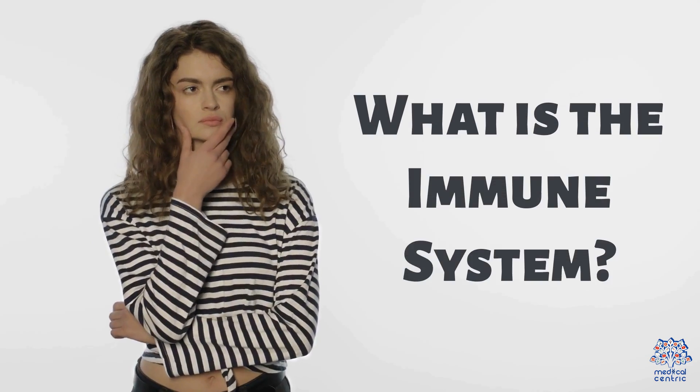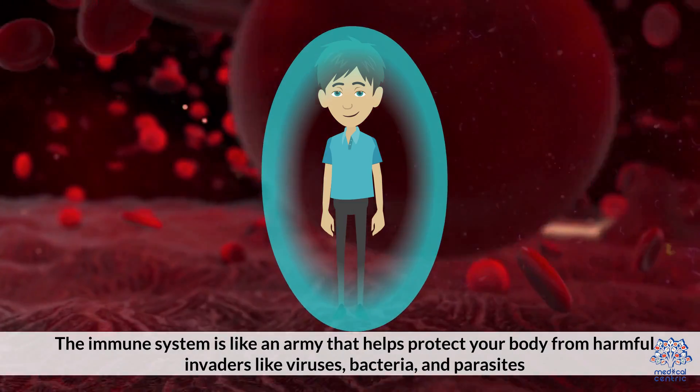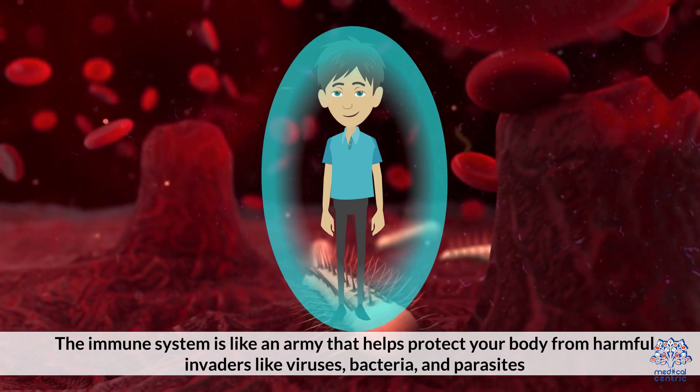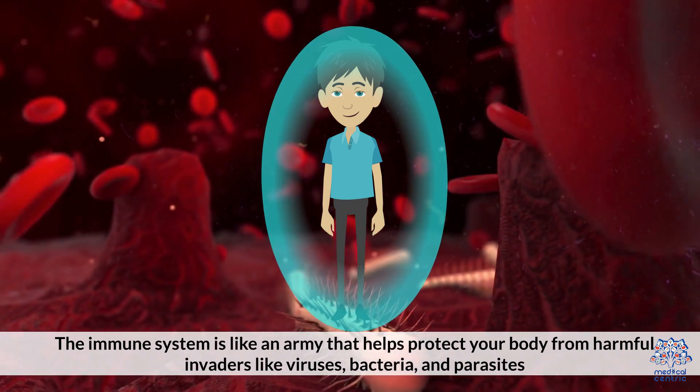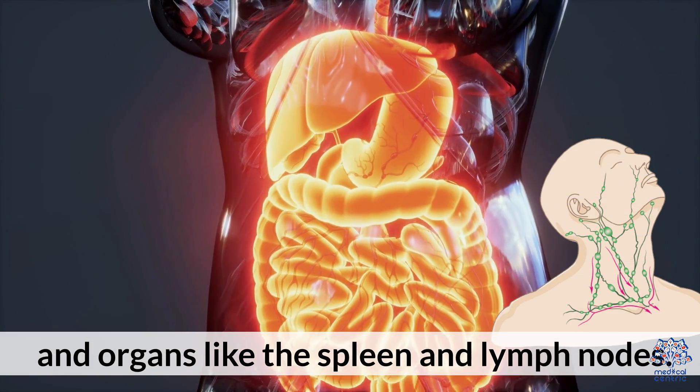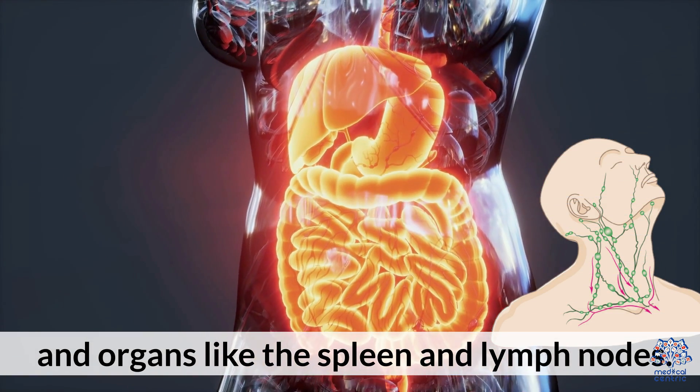What is the immune system? The immune system is like an army that helps protect your body from harmful invaders like viruses, bacteria, and parasites. It's made up of different parts like skin, white blood cells, and organs like the spleen and lymph nodes.